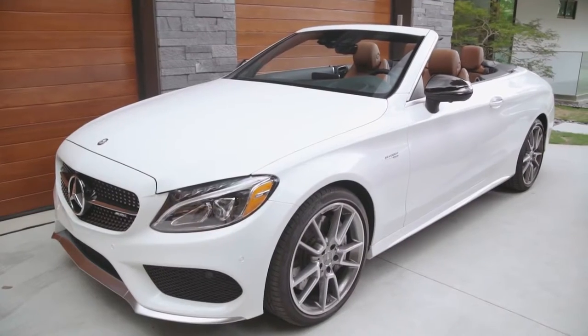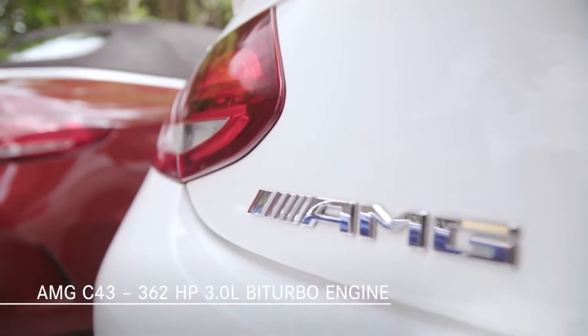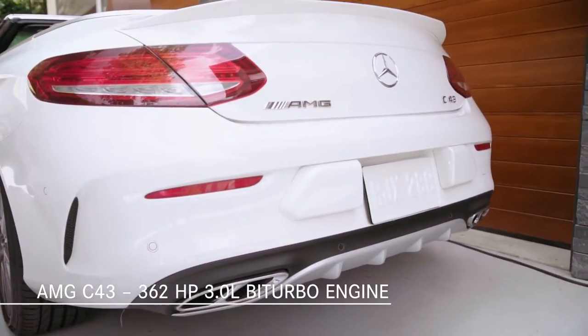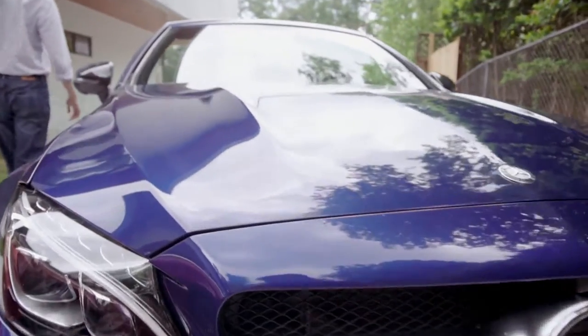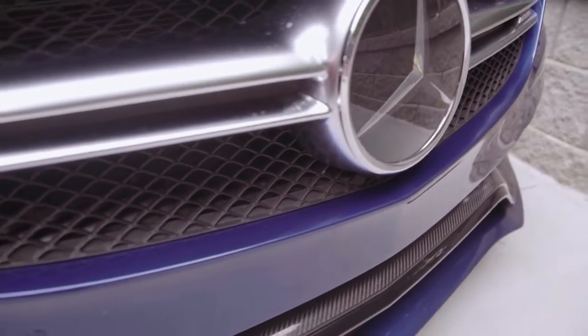If you'd like an even quicker ride, you can choose the C43 Cabriolet with its 362-horsepower AMG-enhanced 3-liter V6 bi-turbo engine, or even the ultimate C-Class Cabriolet, the C63S.